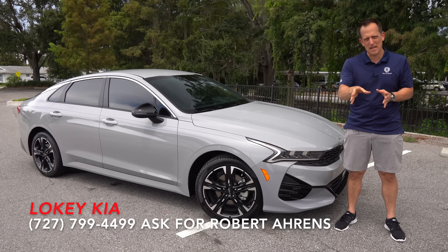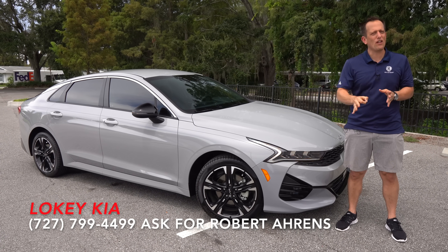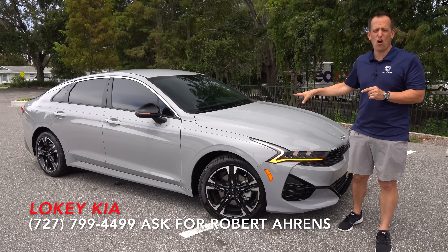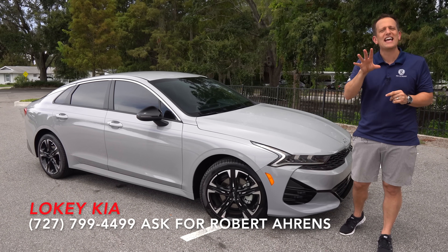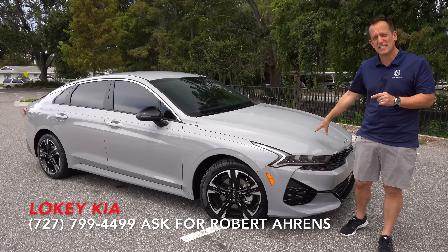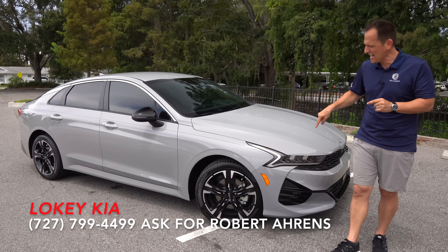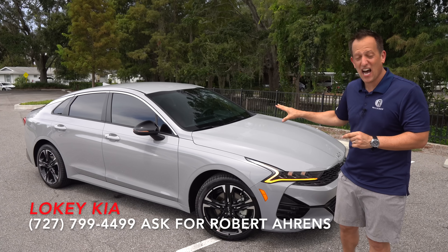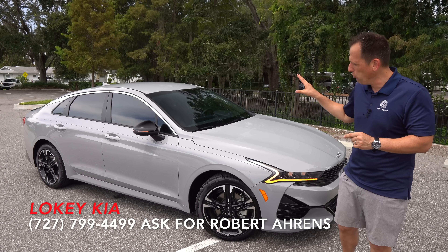And guess what? We have that one midsize sedan that really brought some big changes just a few short years ago. It's this car right here — a 2024 Kia K5. This particular one is a GT Line, in a color that's probably one of my favorites, called Wolf Gray.